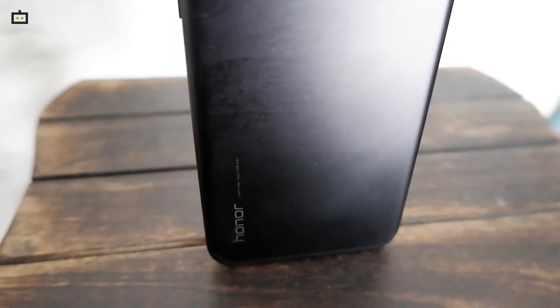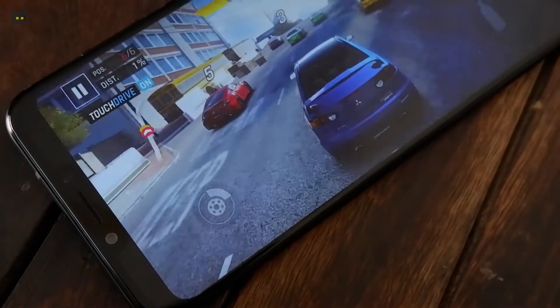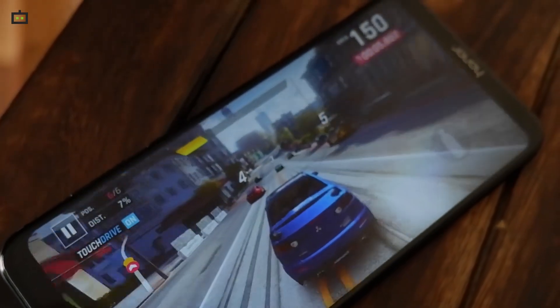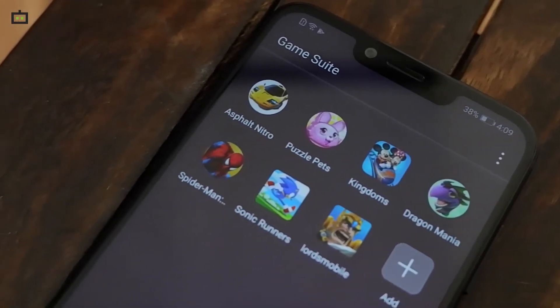Honor Play will be available at a price point of Rs. 19,999 for the 4GB RAM variant and you will have to spend Rs. 23,999 for the 6GB RAM variant. The smartphone will be available on e-commerce platform Amazon.in. And here's our first impressions of the Honor Play, so let's get started.